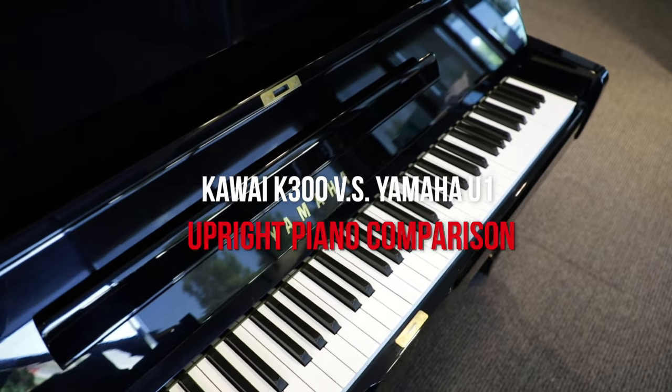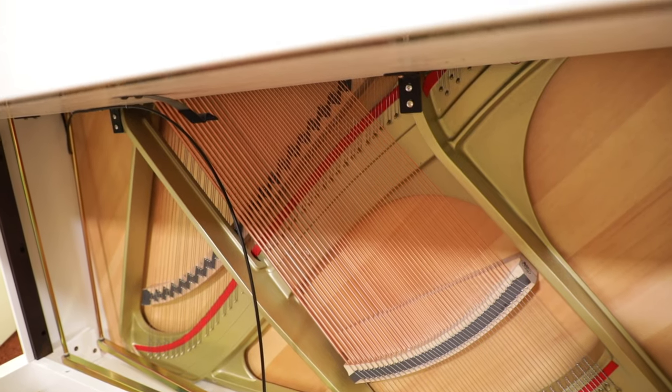We have compared them in the past but it's been almost five years since we came out with the last video, and there have been even more updates that we want to talk to you about. If it's your first time on our channel, we'd really appreciate if you subscribed and hit that notification bell. Without further ado, let's get started with the K300 versus U1 comparison right away.